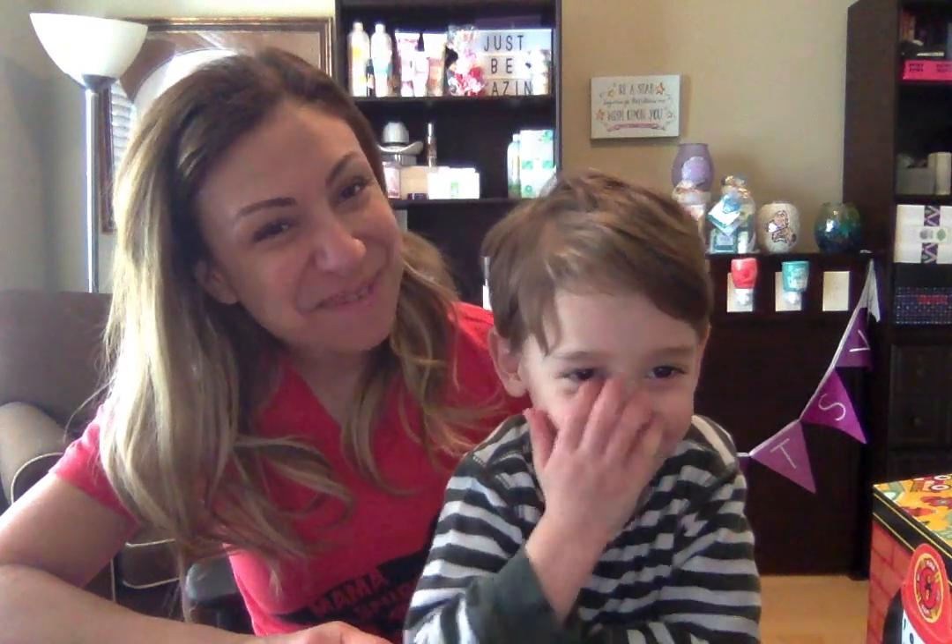Hi everybody, it's Annie Mazmanian from Amazing Scents by Annie, independent Scentsy Consultant, and I have my little junior Scentsy Consultant in training here, Arkell. He's my three-year-old, my youngest of three boys, and he's the busiest one.